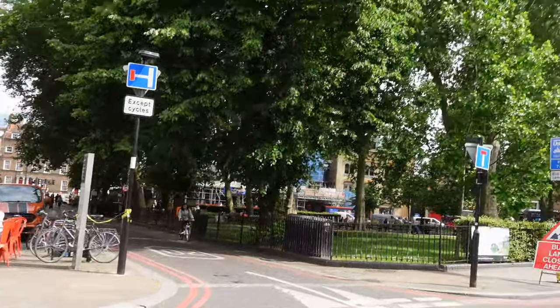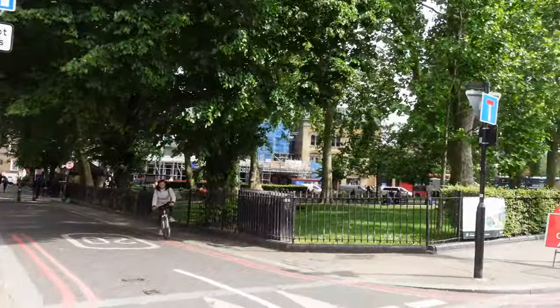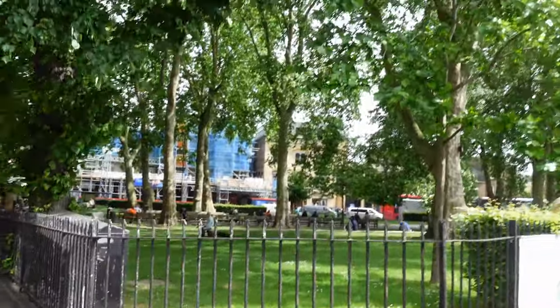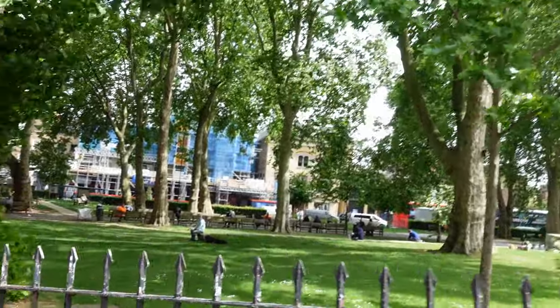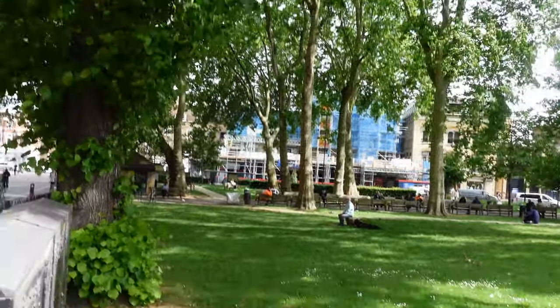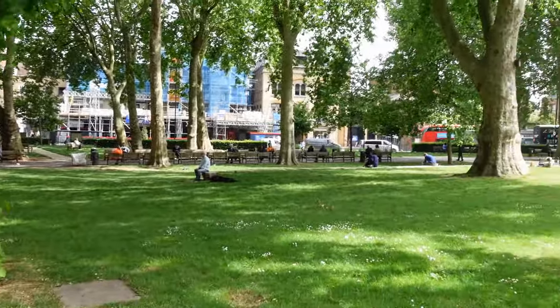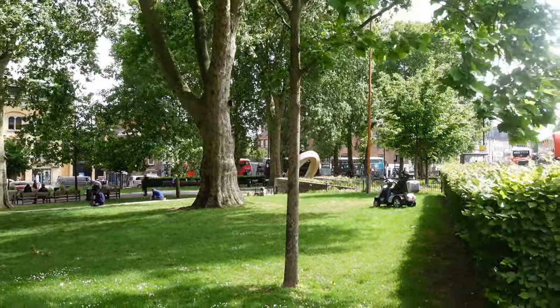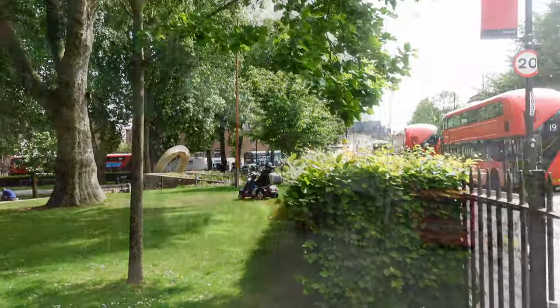Whilst the area we're in today is extremely flat, as you go further north the hill rises up towards Highgate, which is quite a steep climb, especially if you're on your bike. The name later changed to Arlton, which remained in use well into the 17th century, when the modern form of Islington arose.